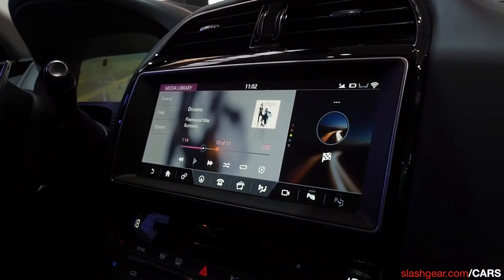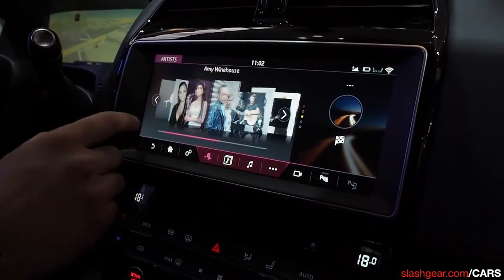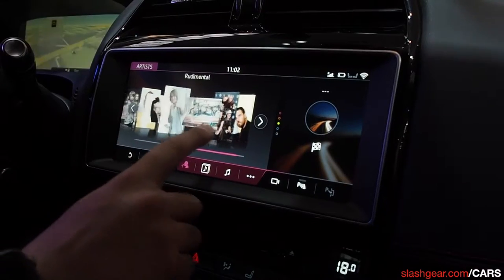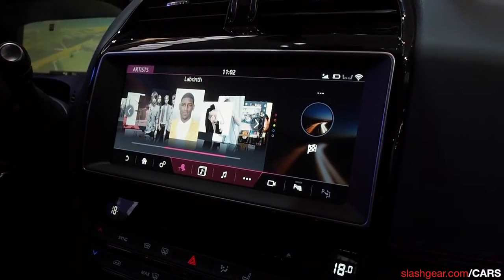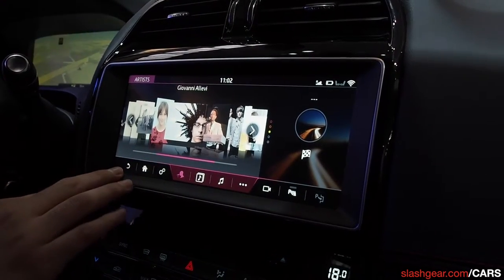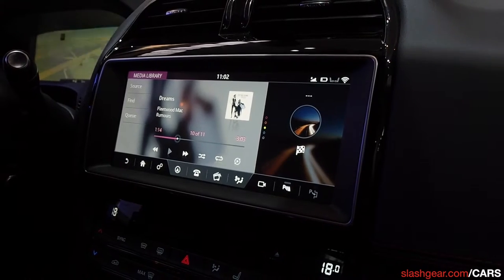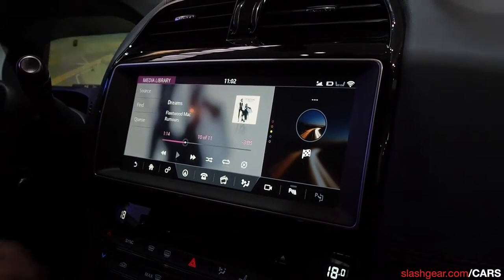One fantastic feature I want to show off is the app carousel. It really demonstrates the responsiveness of the system, but also it's very intuitive and looks absolutely fantastic. We have the ability to play and stream music from USB and Bluetooth, just like we always have.